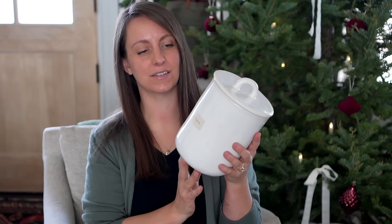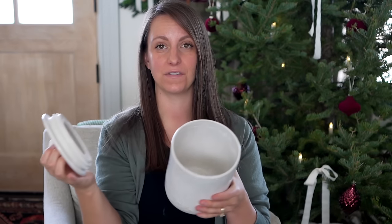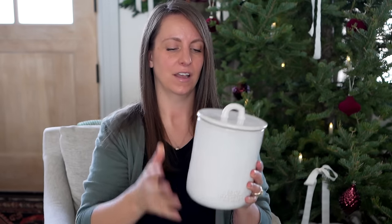You guys always ask me where I get these beautiful food canisters when I share my kitchen. I keep my fresh ground flour in here — they're the Magnolia brand. They're really, really beautiful in the kitchen and would make a really fun gift, especially for homemakers that love to bake.